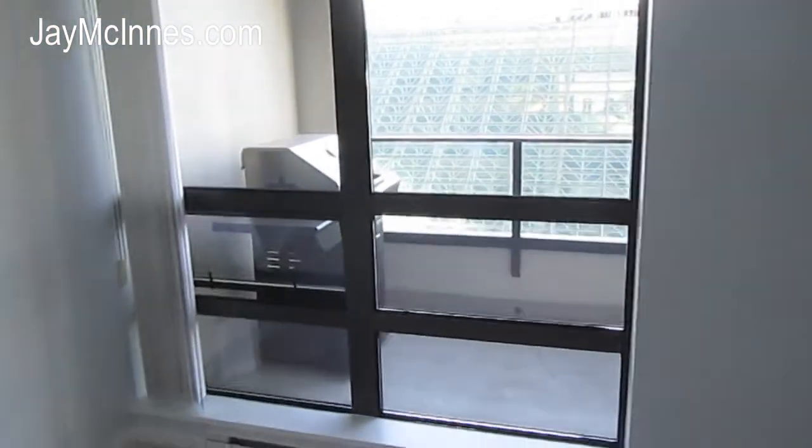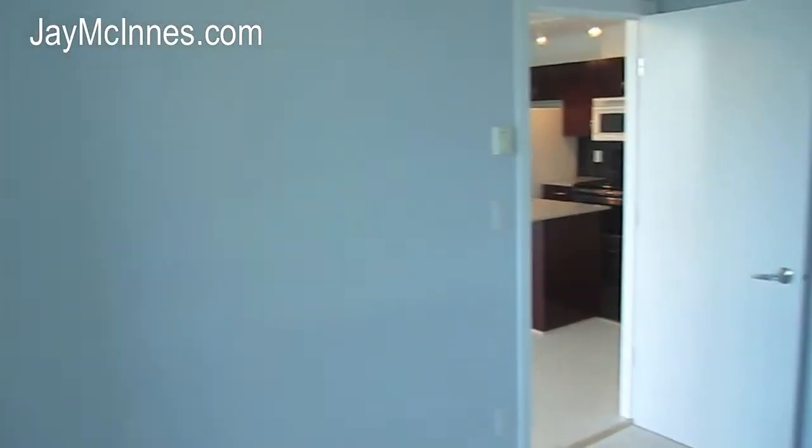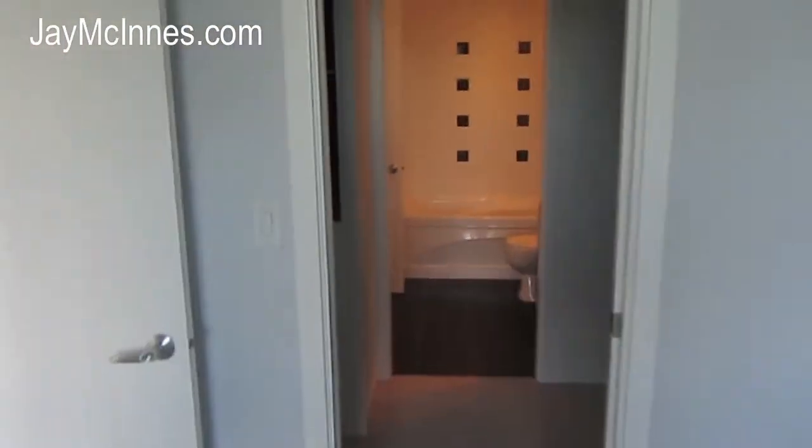This is the second bedroom. You can see the second patio out here, again looking west over the law courts. Through the walk-through closet and into the second washroom. There are some built-ins in the closet here, which is nice.